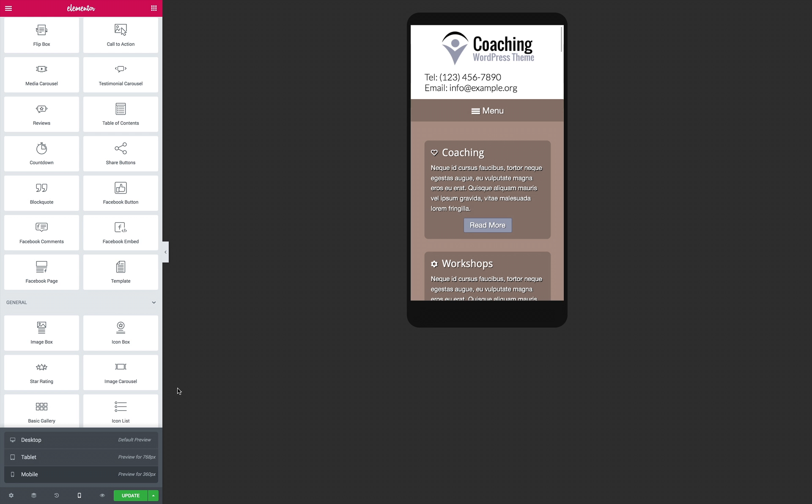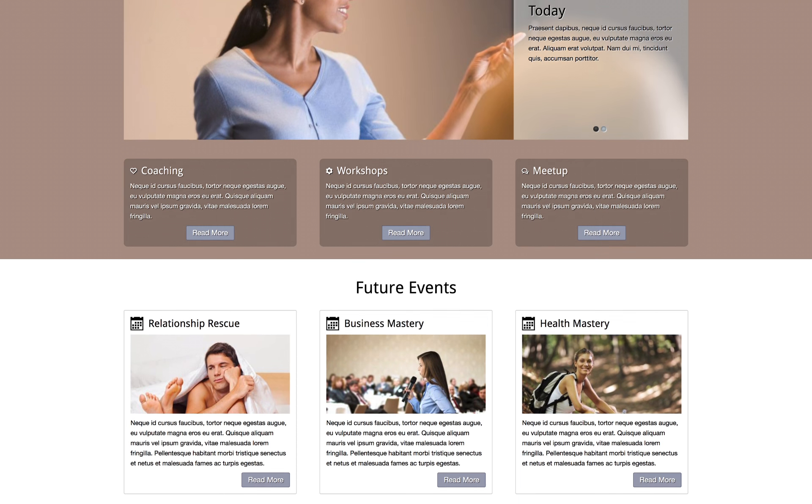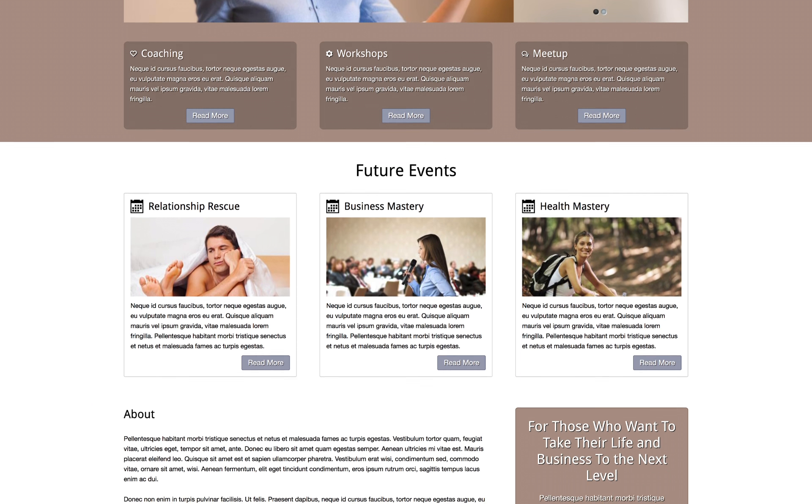If you want to make your mark in the personal development industry and spread your influence, this premium WordPress theme helps you get a professional life coaching website online fast. You can find the link to this Elementor Template Kit in the description below.